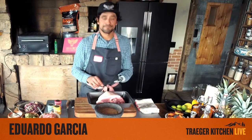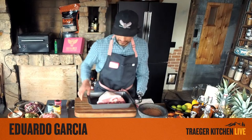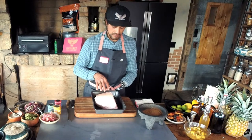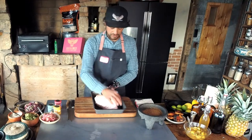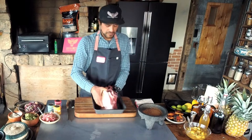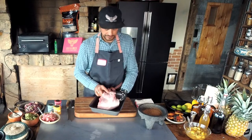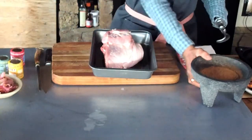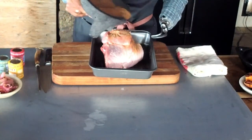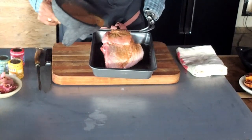So we've got our pork picnic. Next step is giving it a look — I've trimmed this prior, but we're making sure there are no loose ends, no bits and pieces that are going to burn or fall off, and generally making sure it's clean. The next step is we're going to take our seasoning blend and make sure we coat this whole roast evenly.